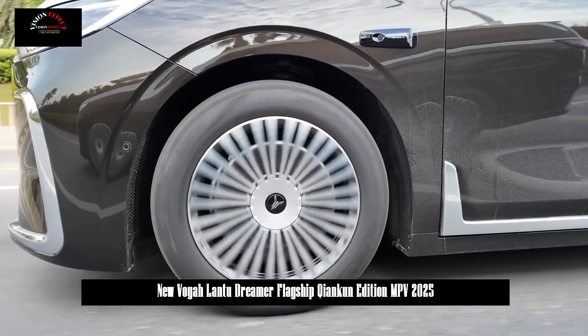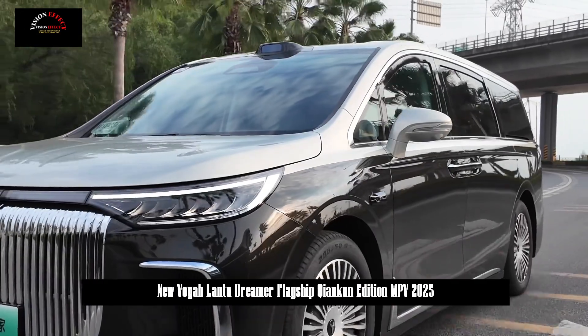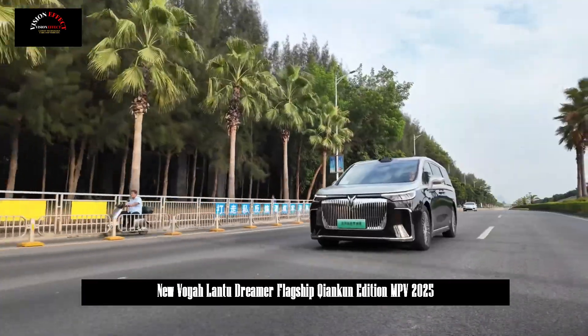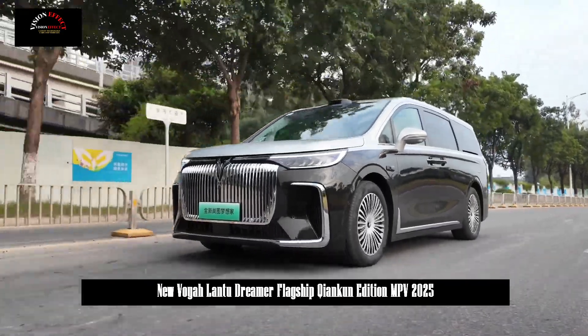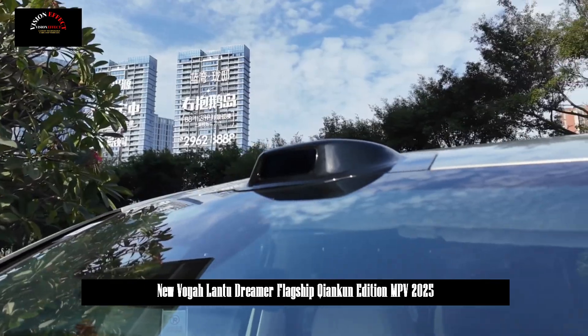One of the biggest highlights is that it is equipped with the Huawei Chenkuen ADS 3.0 system. It features a total of 27 high-precision intelligent driving sensors, including one LiDAR, three millimeter-wave radars, 11 high-definition cameras, and 12 ultrasonic radars at the hardware level.